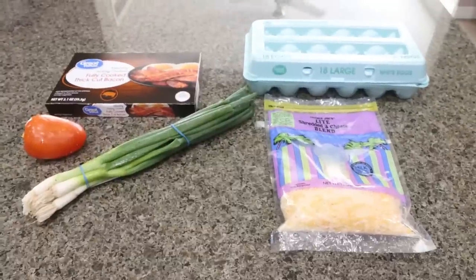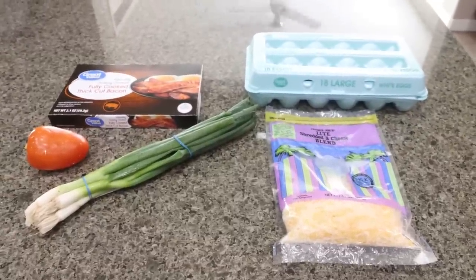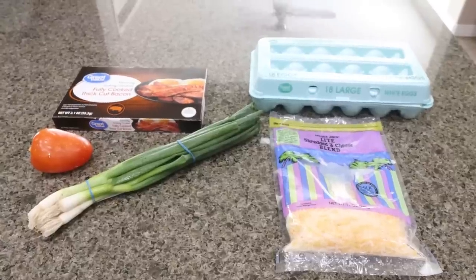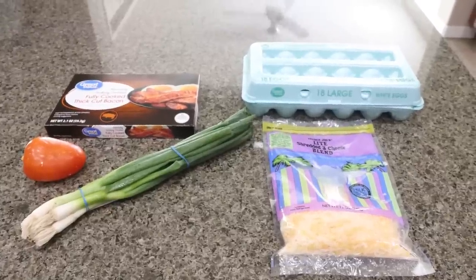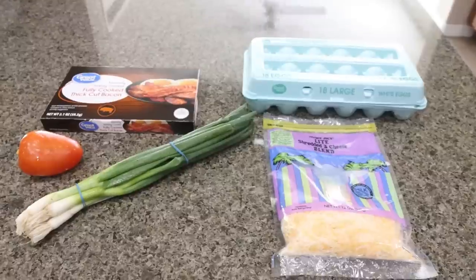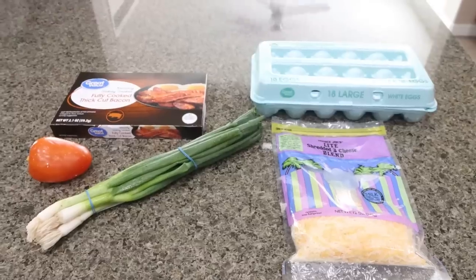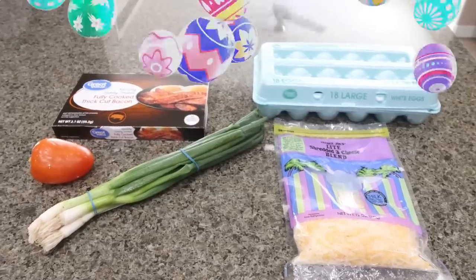For breakfast this week, I am making a low carb bacon, egg and cheese quesadilla. We are actually using cheese as the shell of our quesadilla, so this is going to be high protein, low carb. My plan is to pair this with some type of healthy carb, whether that be an English muffin, toast, or even some fruit.